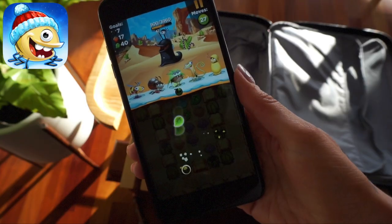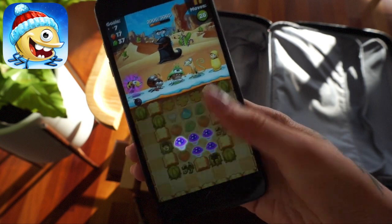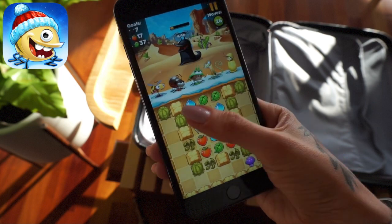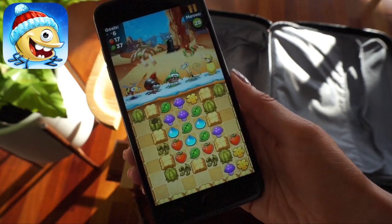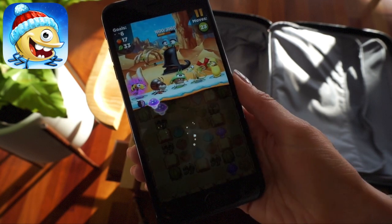You can hook it up with your Facebook to challenge your friends — I think you can also give each other energy and stuff too, so I will hook mine up so we can compare. I will definitely be playing this on my next trip to pass the time, and I know a lot of you already love the game. But if you've not tried it yet, you can download it for free via the link in the description box.